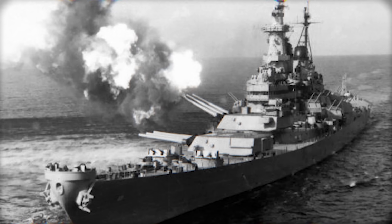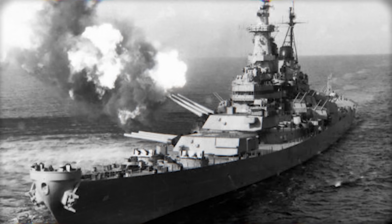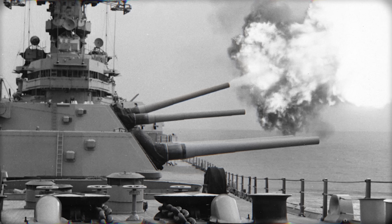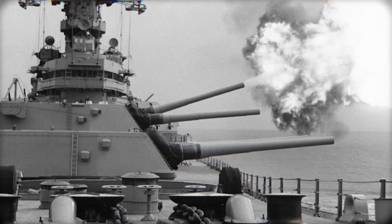Their strengths include high accuracy, great range, an excellent rate of fire, and the best fire control system in battleship history. Their only weakness was that they were smaller than Yamato's 18-inch guns — but we will explain later why that really did not matter.